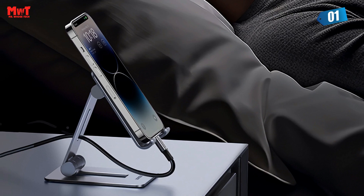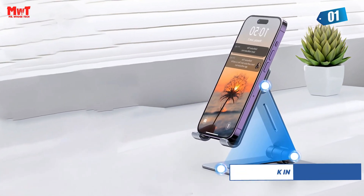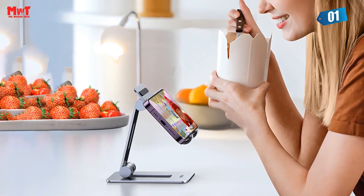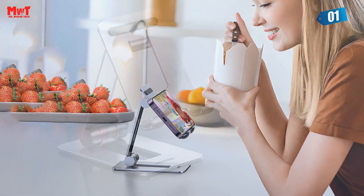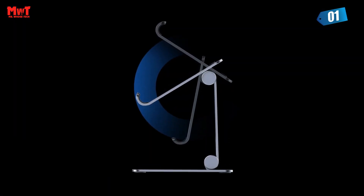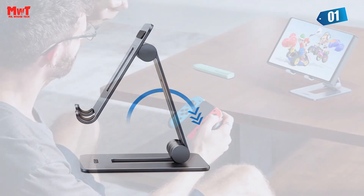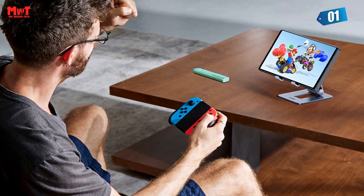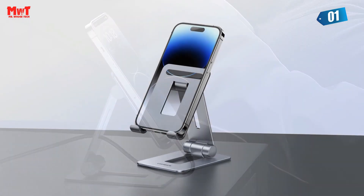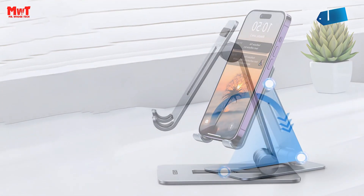Say goodbye to those awkward camera angles during video calls — with this phone stand, you'll always look your best. It's compatible with all 4 to 7.2-inch devices, so whether you're an Android or iOS user, this stand has got your back. The durable hinges ensure stability at any angle, giving you peace of mind while using your phone. The sturdy build ensures your device stays safe and steady even during heavy usage or multitasking. With this phone stand on your desk, you'll never miss a notification. Plus, its small and compact form makes it a perfect fit for your bag or carry-on. The charging cable-friendly design means you can keep your phone juiced up while it stays securely in place.